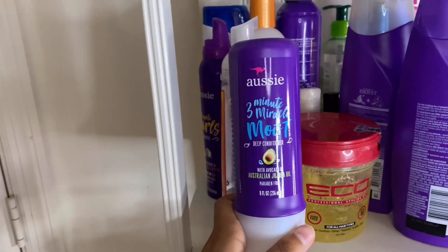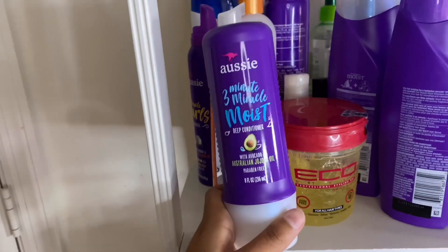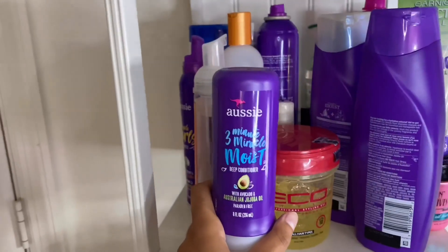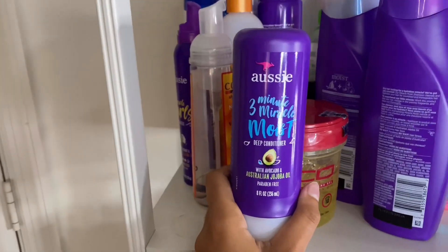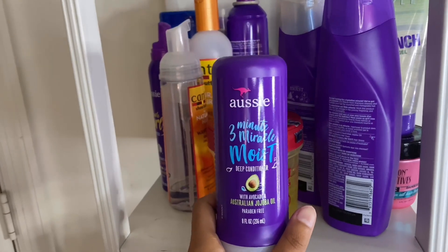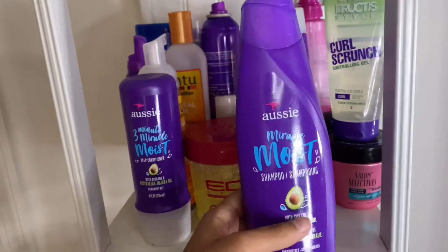Then I have the 3-Minute Miracle Moist deep conditioner by Aussie. This is honestly my favorite deep conditioner and has been since seventh grade. It makes my hair so soft and smells really good. Aussie products are also really affordable — this was about two dollars and 67 cents at my local Walmart. When my hair was really dead in seventh grade, this was the only deep conditioner that helped moisturize my hair, make it shiny and soft, and slowly bring my curls back. Just be patient with Aussie products — you have to use them a good amount of times before seeing results.